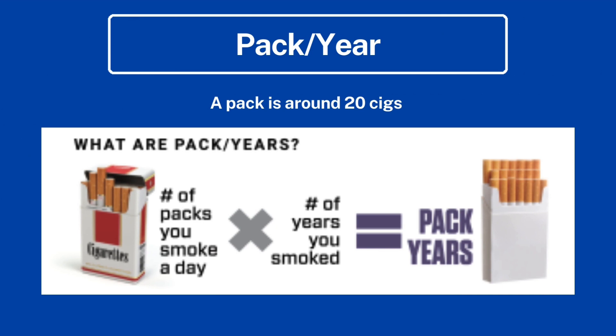You may be asked to calculate pack per years. A pack of cigarettes has around 20 cigarettes. To calculate pack per years, take the number of packs a patient smokes per day and multiply that by the number of years the patient smoked.